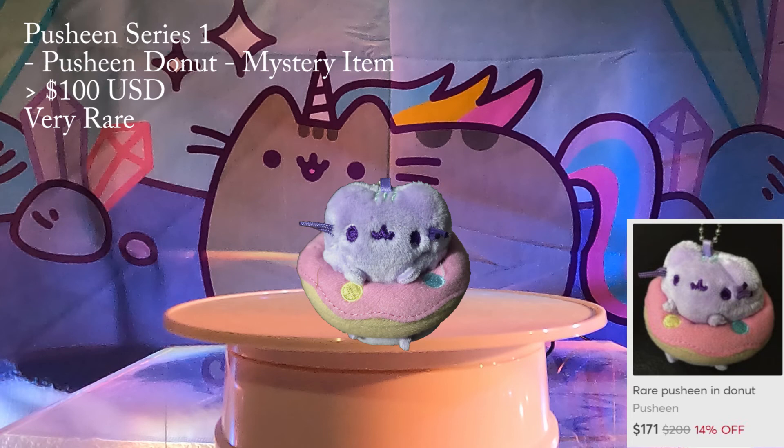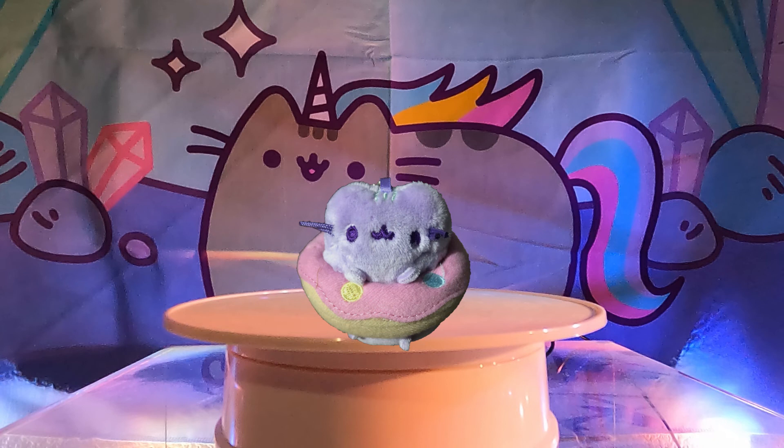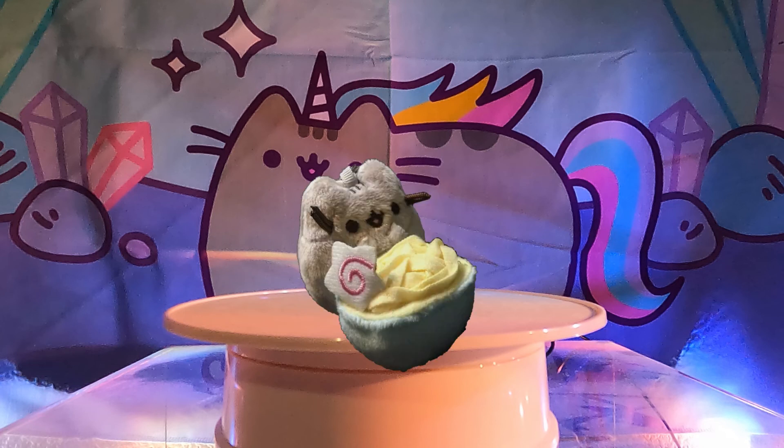We love unboxing these surprise mini plushies and we'll continue to do more in the future, as you guys have told us these are your favorite type of Pusheen videos. Which is your favorite on the list? Please let us know in the comment section. Our favorite is the ramen Pusheen from Series 12. Please give us a like if you like this video — this will help us a lot. Subscribe for more Pusheen videos and follow us on Instagram at Our Pusheen Addiction. We'll see you next time! Happy Thanksgiving everyone!